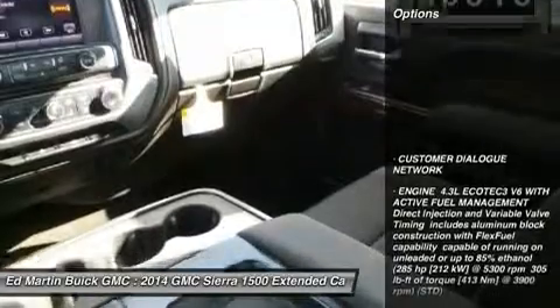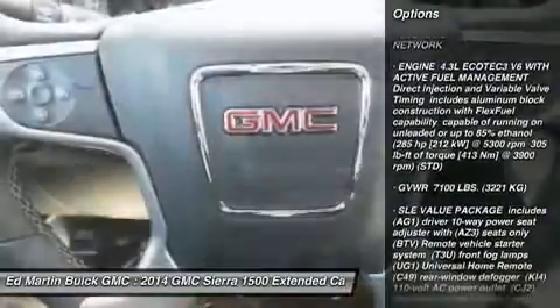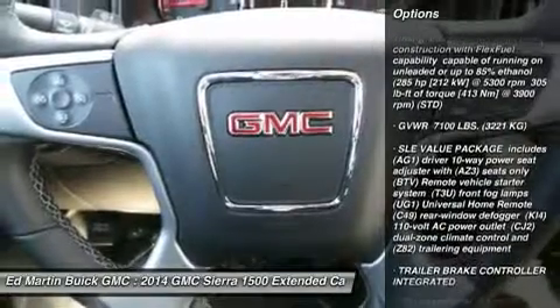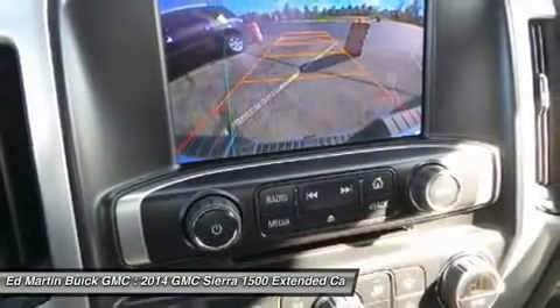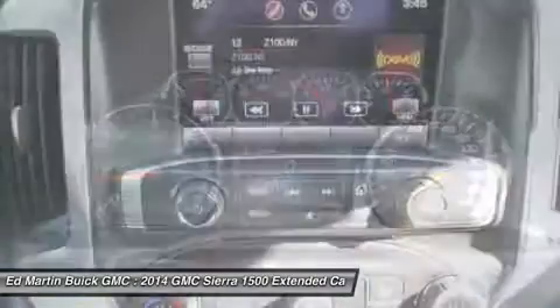Here are some of this vehicle's great options: anti-lock braking system, stability control, traction control, steering wheel audio controls, air conditioning, adjustable steering wheel, power steering, keyless entry, aluminum wheels, and four-wheel disc brakes.